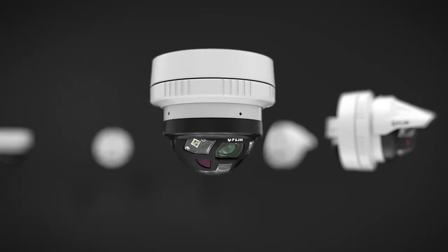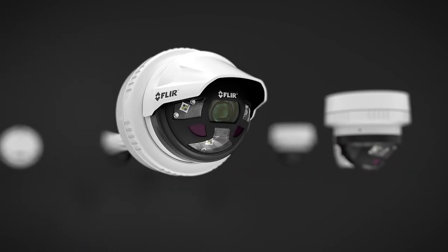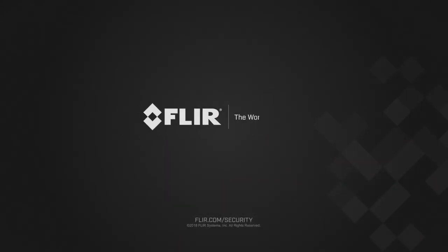Simply put, it's... perfect. New sandwich. It's perfect. You talked, we listened. FLIR SEROS. Perfectly engineered. By the people. For the people.